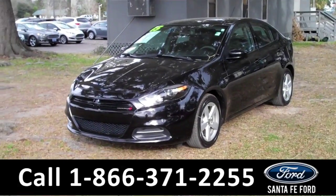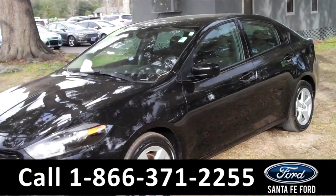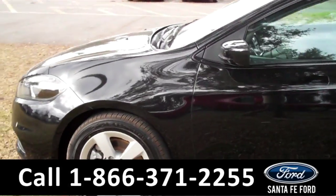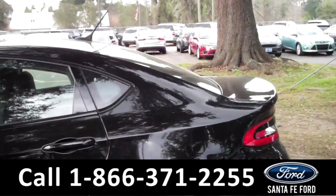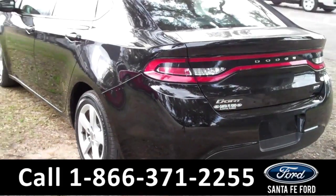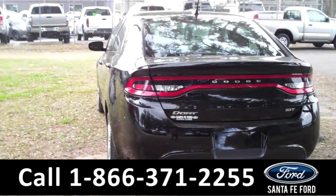Hey, it's Corinne from Santa Fe Ford and today I'm going to be showing you a 2015 Dodge Dart SXT. This beauty comes equipped with remote keyless entry, alloy wheels, and tinted windows. It also has a clean Carfax and only one previous owner. For more information, visit us online at SantafeFord.com.